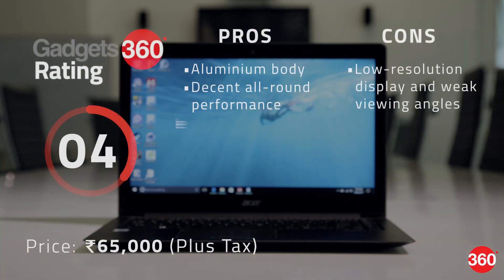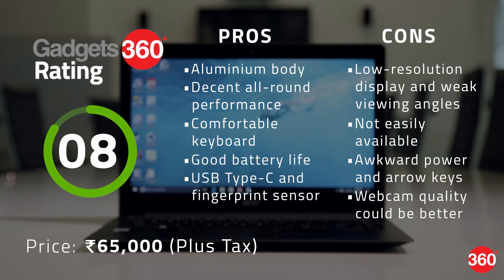The Acer Travelmate X349G2M is a good option for those looking for a portable Windows laptop without compromising too much on performance. It's not the easiest to buy right now as it's only available through Acer's authorised offline resellers, but that should soon change once the company puts it up on online stores.